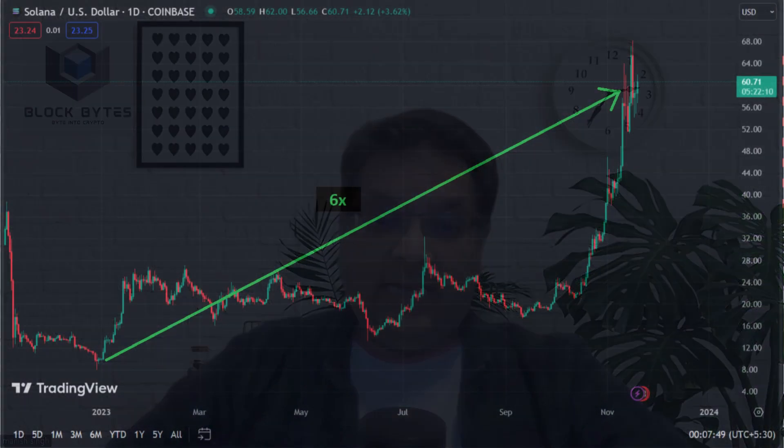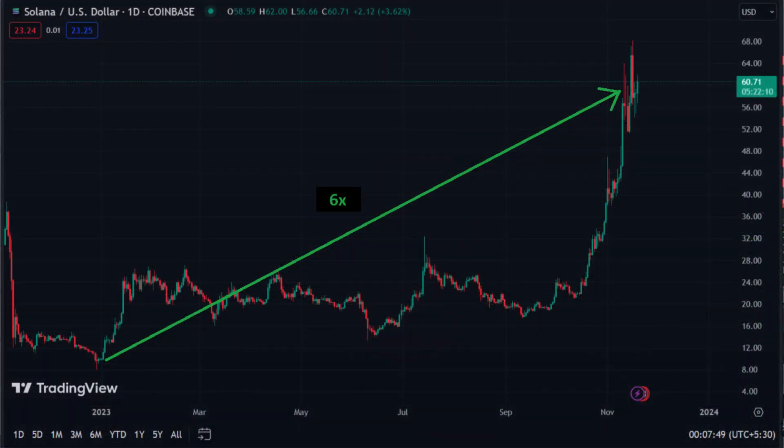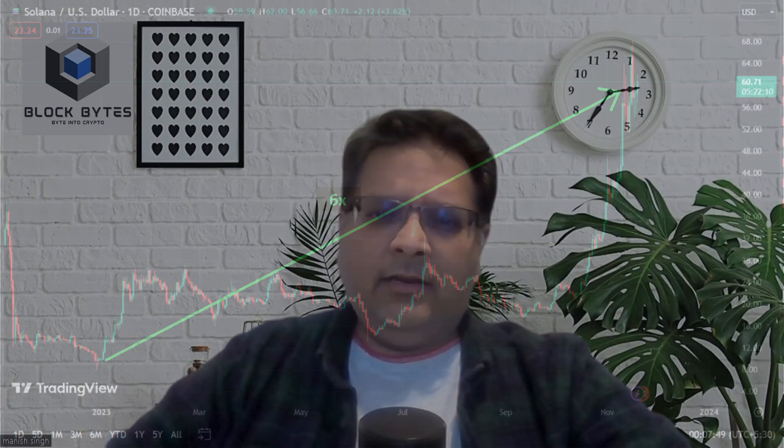Hello friends, welcome to BlockBytes. Solana has seen a massive rise of 6x since the start of this year. The price of the SOL token took off from its January levels of around $10 US dollars to $60 US dollars where it is trading at the moment.